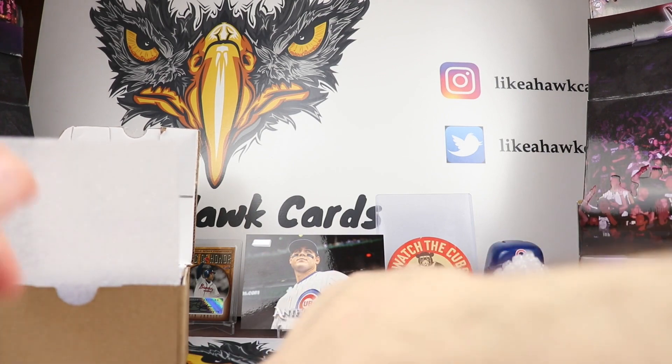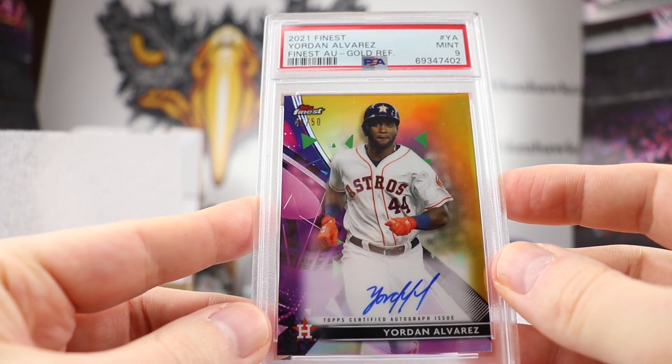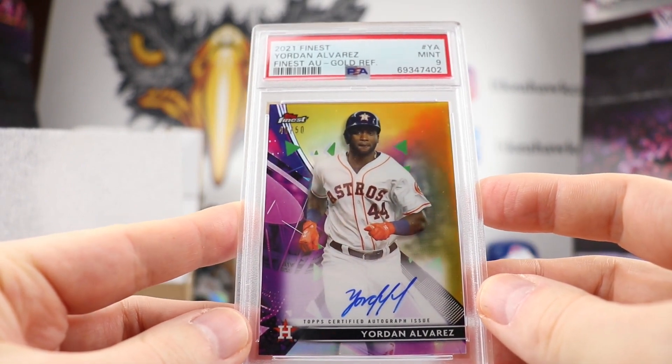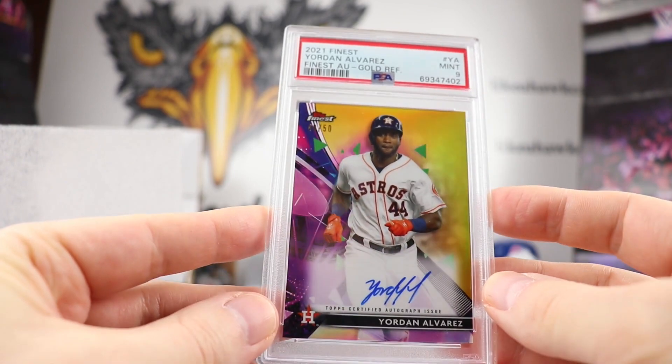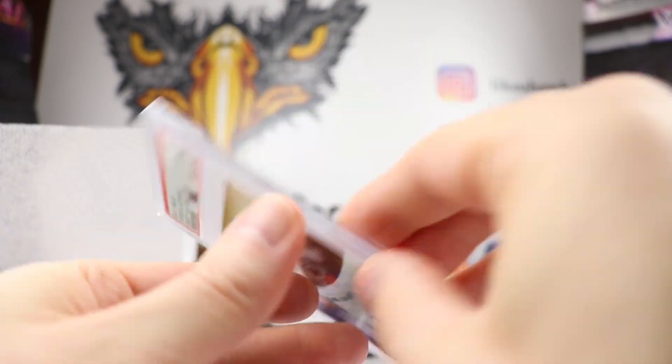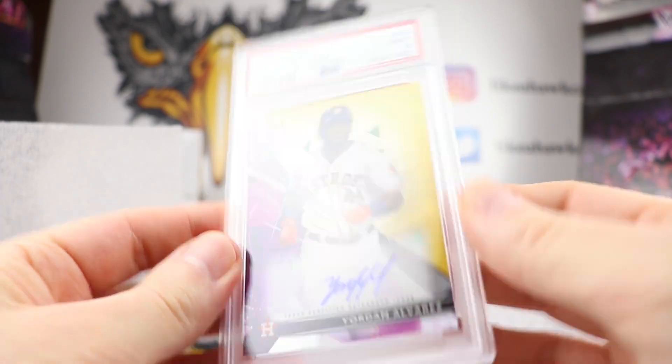Next up we have another Yordan Alvarez. This is 2021, so it's his second year. This is again on-card — a gold refractor, 40 out of 50. Nice looking card. It's a Mint 9.